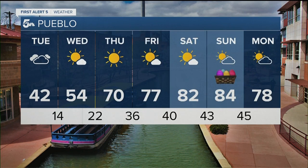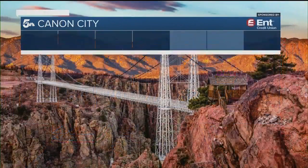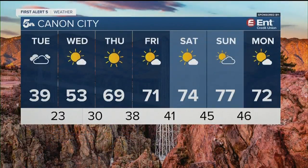Going into Pueblo, we're in the 50s on Wednesday. We would be close to the 70s on Thursday and Friday, and then 80s from the weekend into early Monday. So Pueblo has a pretty outstanding weekend forecast.